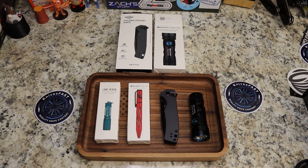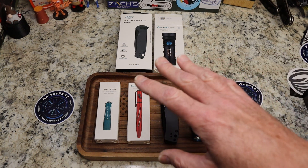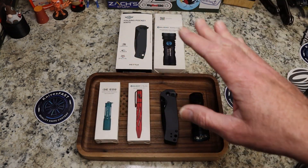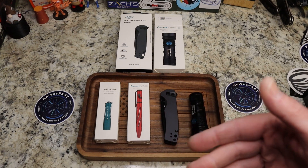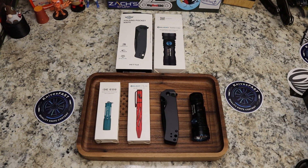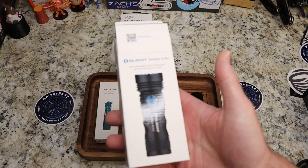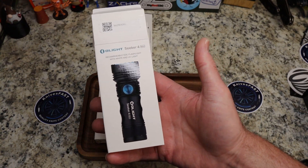The sale starts today at 8 p.m. for the public — it's been open for a couple of days for VIPs. There are some really good sales and it goes through midnight on the 8th. Today's the 6th, so you have through the 8th.